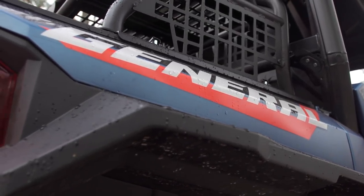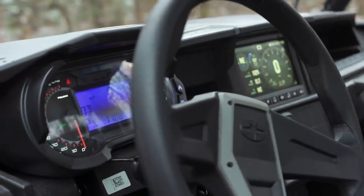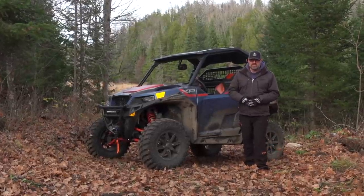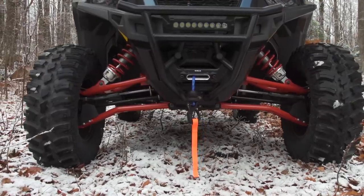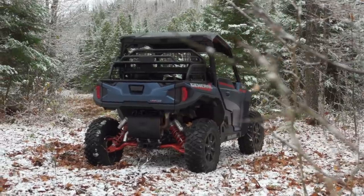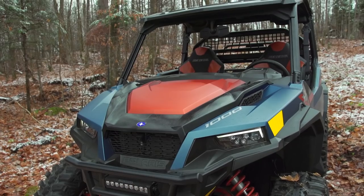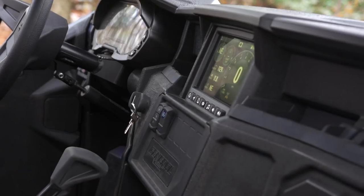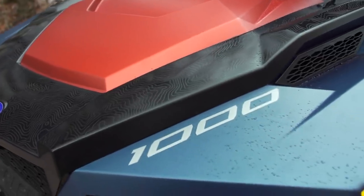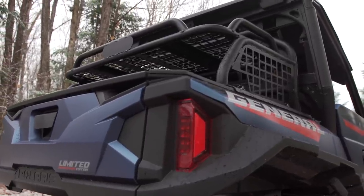When you combine both of these design features, you open up a whole new realm of uses for the General — from hunting to camping to simply exploring the unknown. The General gives you everything you need and then just a little bit more. For 2022, Polaris is offering an extensive lineup of General models from the more basic General 1000 to the wider and more capable General XP, each offered in multiple trim levels, including the XP Trailhead Edition we have here.